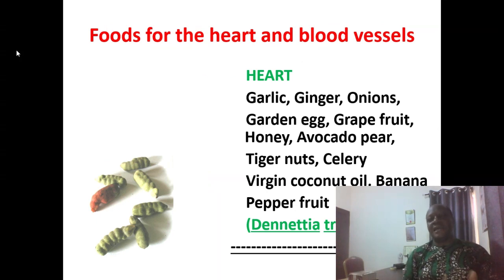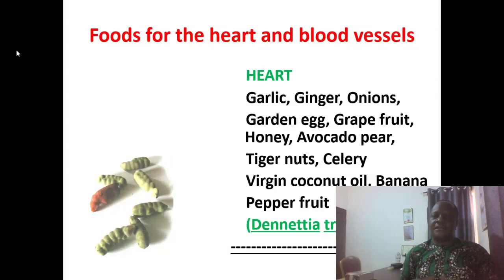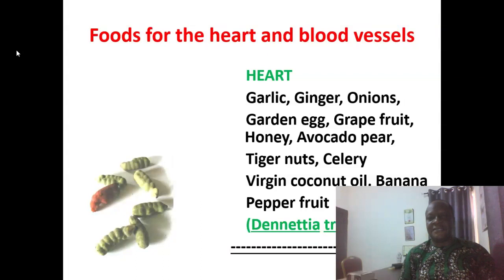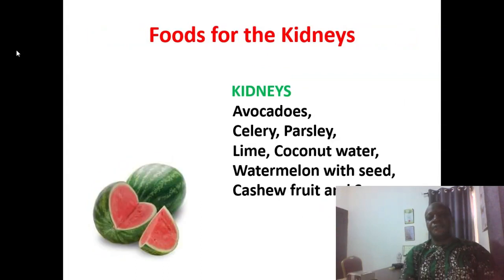For the heart, we look at foods like garlic, ginger, onions, garden egg, grapefruit, honey, avocado pear, tiger nuts, celery, virgin coconut oil, banana, and pepper fruit — known botanically as Dennettia tripetala; Igbos call it umeme. The kidneys also need to be supported, as hypertension patients may not know that kidneys are sometimes involved. You can help the kidneys by taking avocado, celery, parsley, lime, coconut water, watermelon with seed, cashew fruit, and sugar cane. Remember your naturopath will help you plan these meals.